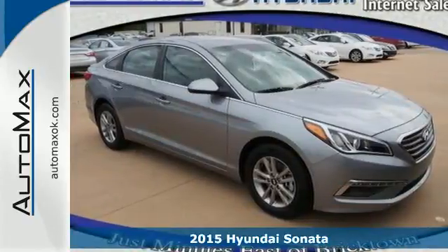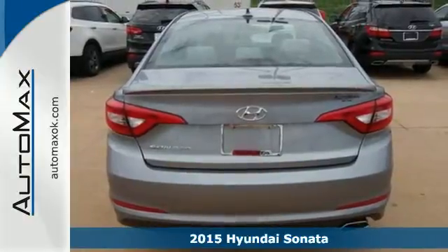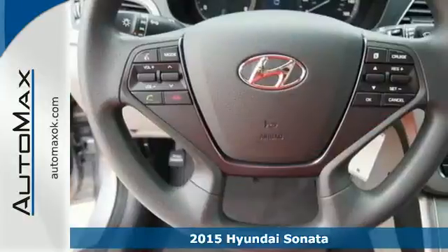Here's a 2015 Hyundai Sonata. This vehicle is a step above the rest, with its forward-thinking style and fluid, aerodynamic design.